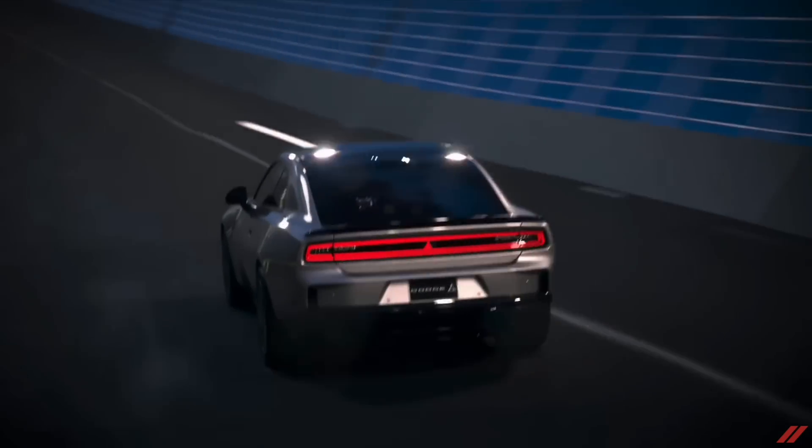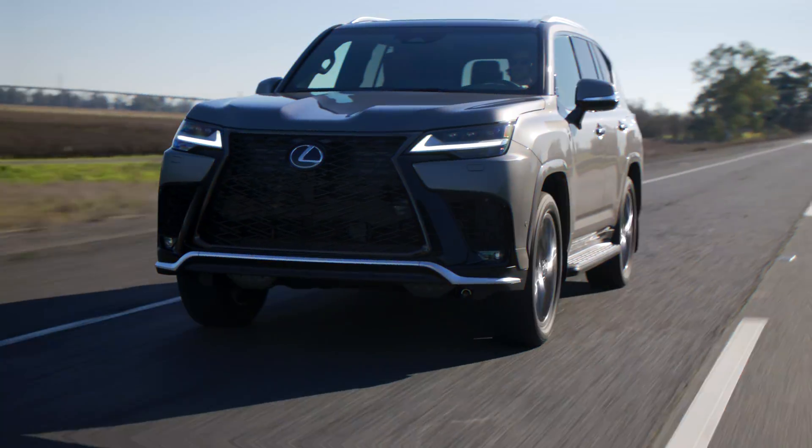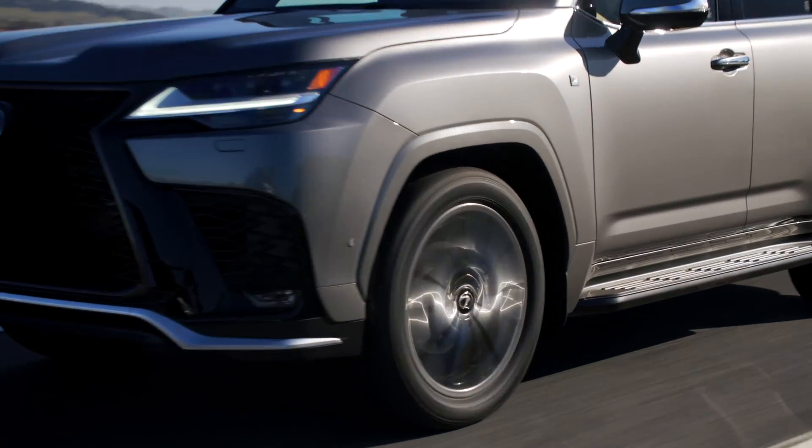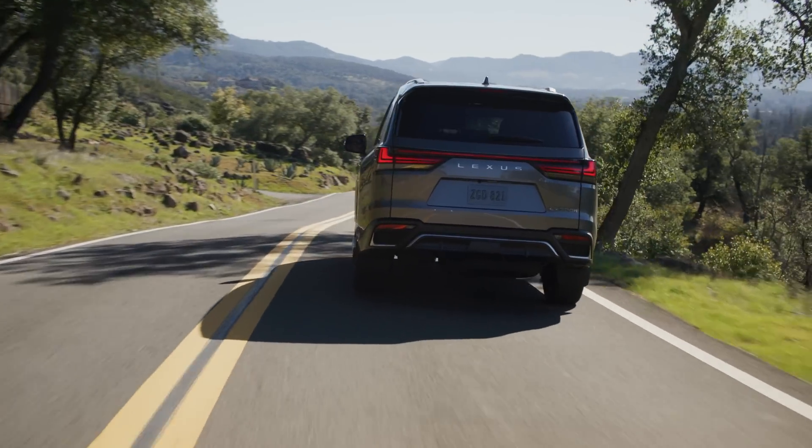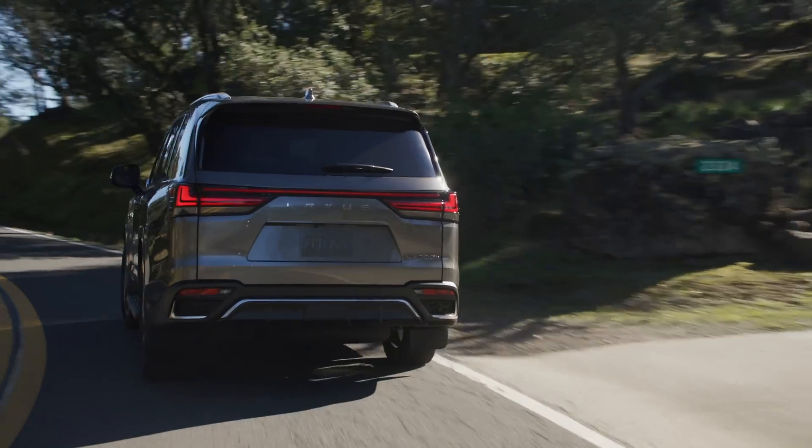Horsepower doesn't have as much to do with off-the-line speed, but once the car takes off, the ability to maintain a high velocity is where horsepower counts the most. It is a major factor in determining just how fast a vehicle is capable of moving, or its top speed.